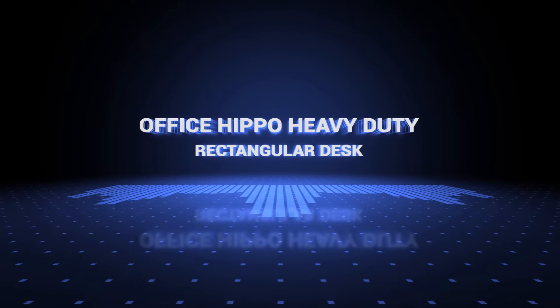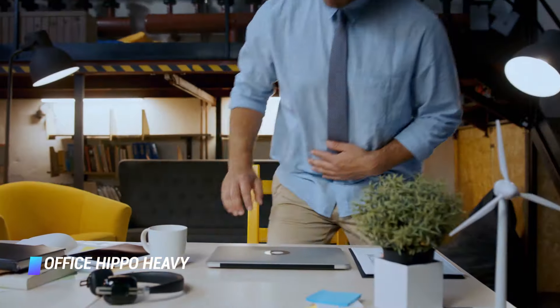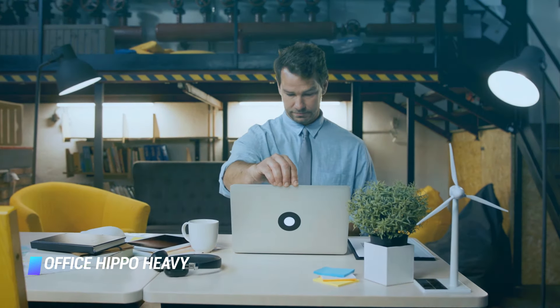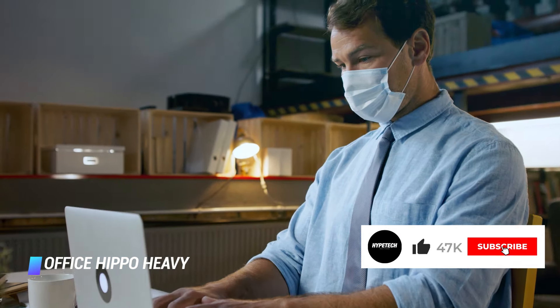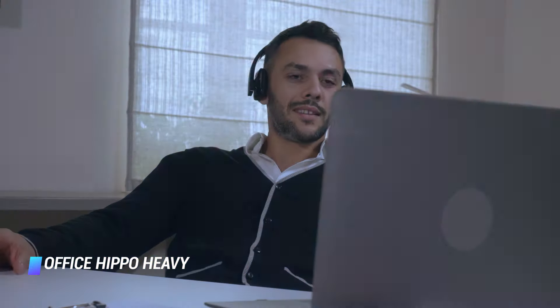Coming in at number 5: Office Hippo Heavy Duty Rectangular Desk. If you are not won over by the idea of standing to work, or maybe you've tried it and it doesn't work for you, it's fair enough to seek a desk that's a bit simpler — and Office Hippo obliges. It's available in a range of woods and finishes to help it blend in wherever you're imagining it, plus it's really nicely priced. It's also a fairly big desk, but you can choose between a range of sizes to make sure it fits where you need it. While it's a little corporate, if you're creating a home office, there's nothing wrong with a workspace that looks a bit more formal.